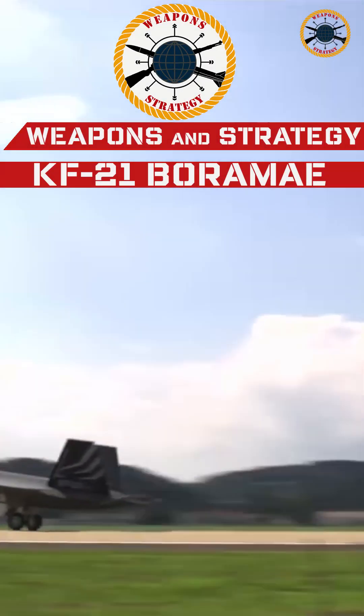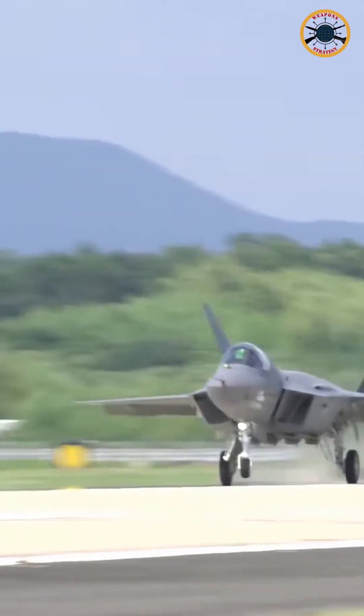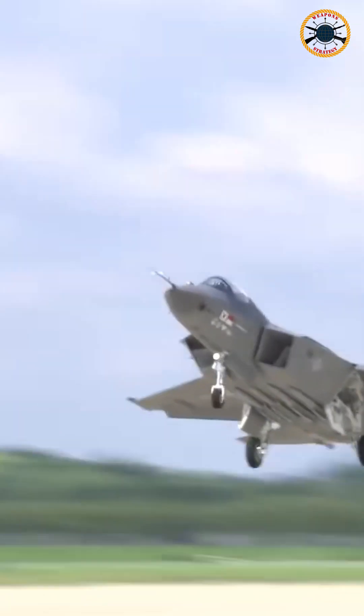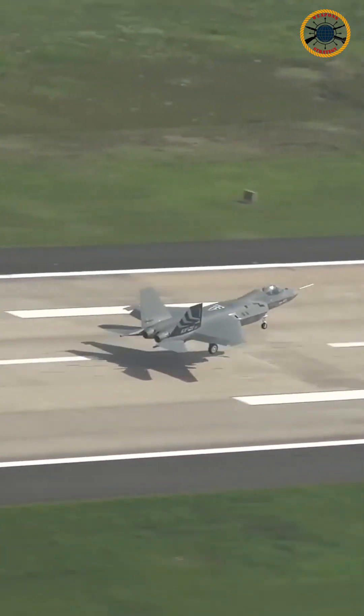Developed within the scope of the KF-X project initiated by the Republic of Korea with domestic means, the KF-21 Boramae made its first flight. The aircraft, designed by KAI, has a fuselage geometry that significantly reduces the radar cross-sectional area.